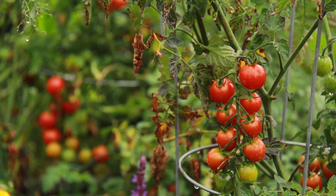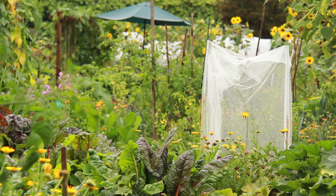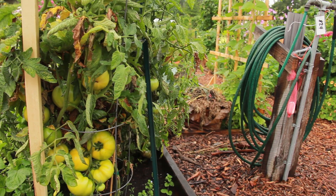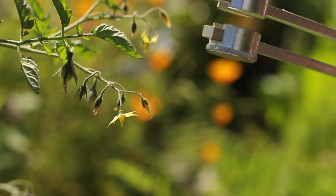So, which plant grew the least tomatoes? The plants that were cut off from bumblebees and tuning forks. That shows that pollinator visitation is limiting the number of tomatoes we can get. And which plants produced the most tomatoes? The tuning fork tomatoes.